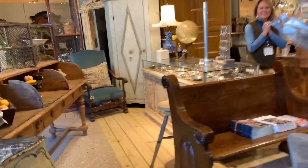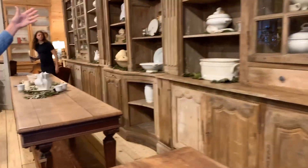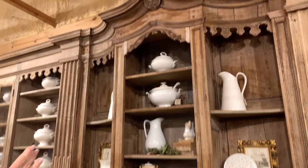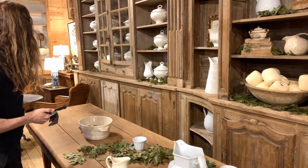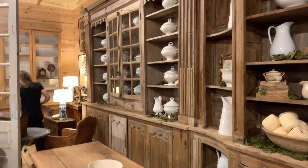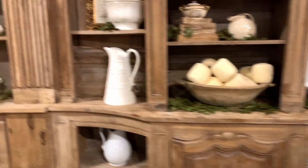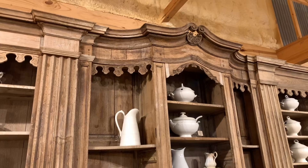Do you have anything special you'd like to point out? Yes — this huge piece. It's from Belgium. This right here was the original piece, and a restaurant had someone come in and find the same 18th century wood to make these two big matching pieces. The original centerpiece is actually 19th century, and it's the original bleached oak. The two additions were made in the 1950s as mid-century period pieces. Can you tell us the name of your store? Leftovers.